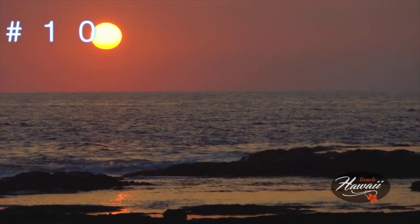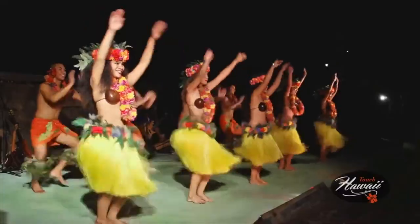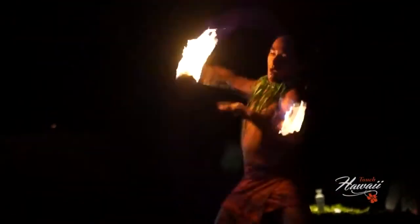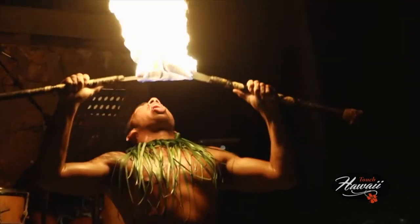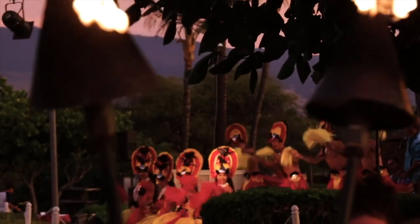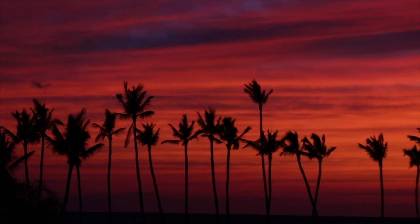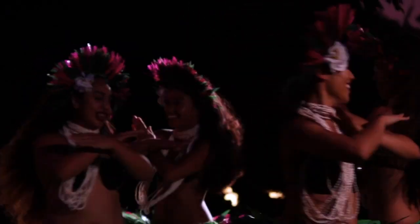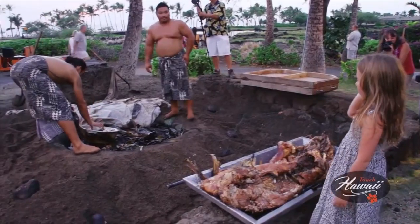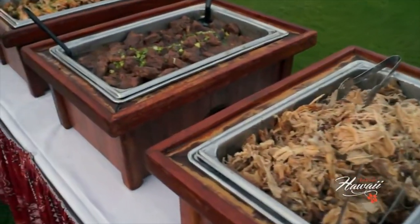Number ten on the list — if we're talking about Hawaii and the Big Island, we cannot forget about luaus. There are several highly rated luaus on the Big Island and I've linked the top three below. The tip with luaus is that this is one activity you have to book prior to coming to Hawaii, because these luaus are booked weeks in advance. So definitely click the link in the description below and book your luau as soon as you find out you're going to Hawaii.